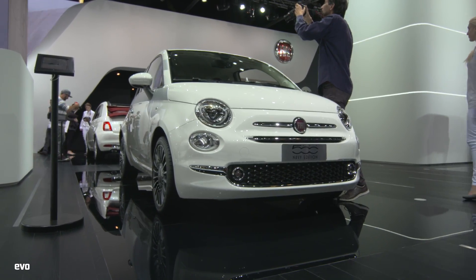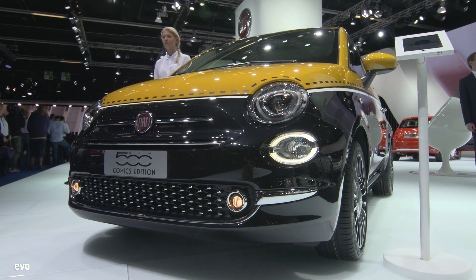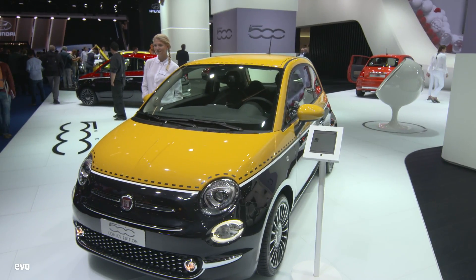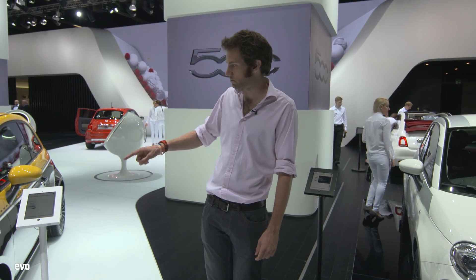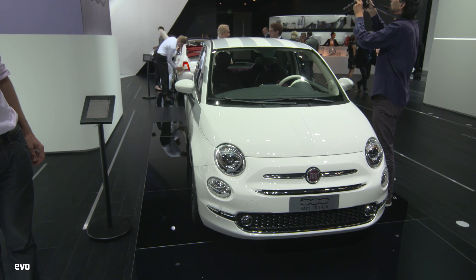This is the new Fiat 500, which looks quite a lot like the other new Fiat 500, but it's still a very cute-looking car. It looks even more like the original in the design cues. This is the Comic edition - it seems like there's some sort of cut-out and keep around there. And this is, confusingly, the Navy edition, which appears not to be navy blue at all, so it must be something to do with sailing.